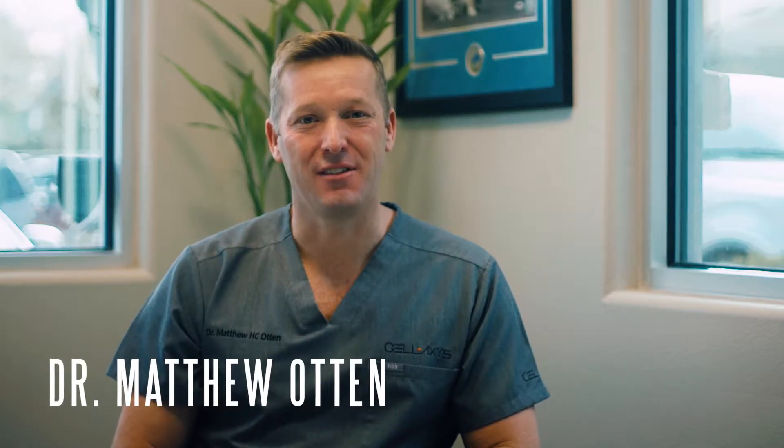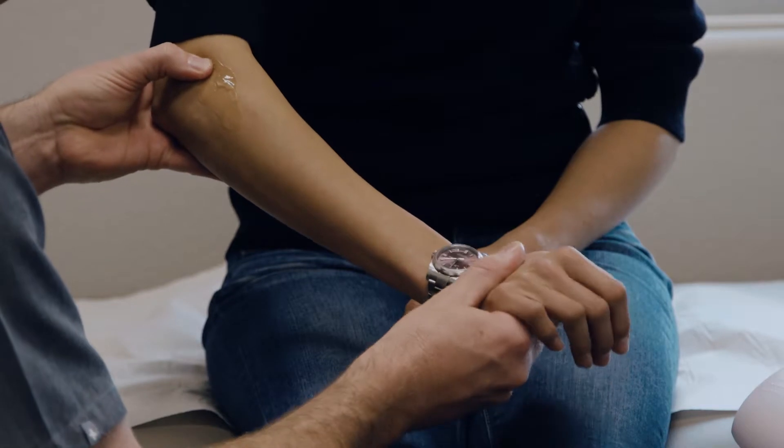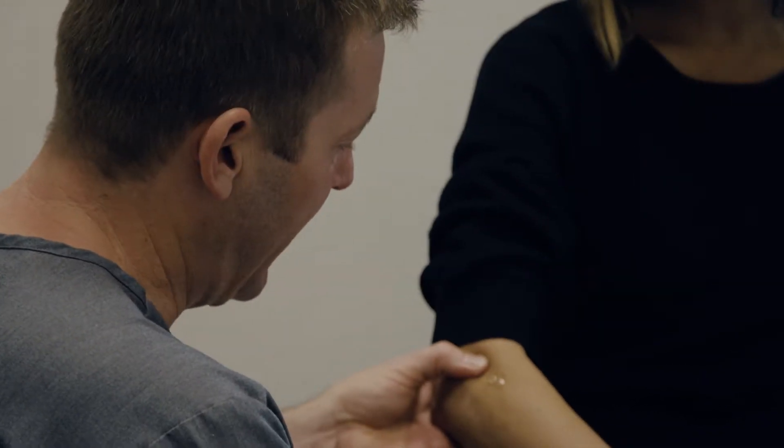Hi, I'm Dr. Otten with Cell Access, and today we're going to talk about the elbow joint. The elbow joint is one of the more complex joints in the body. It bends, flexes, and twists, and gets utilized in every single position and motion that we do during the day.